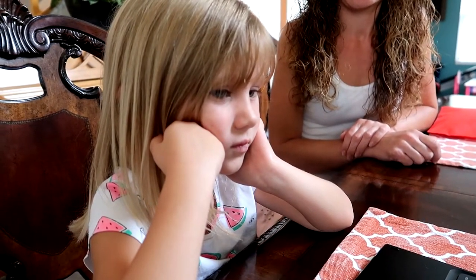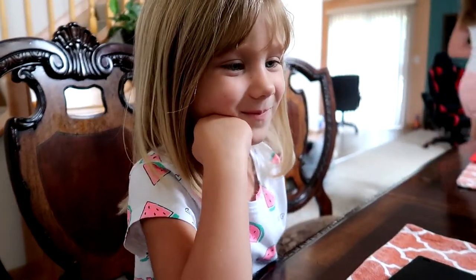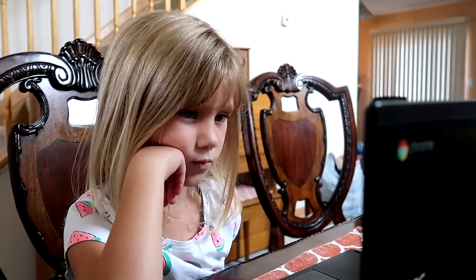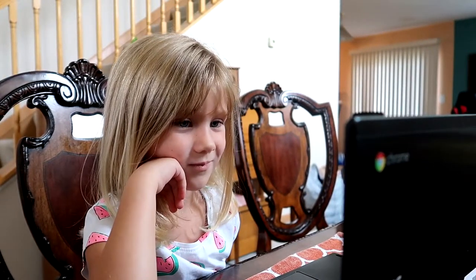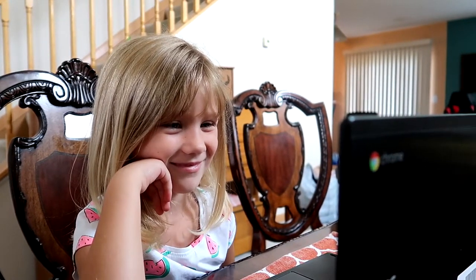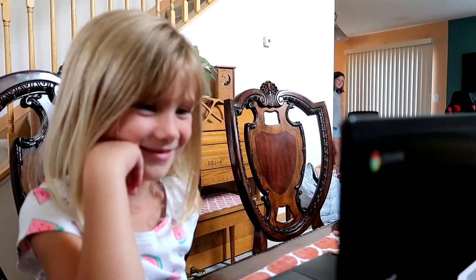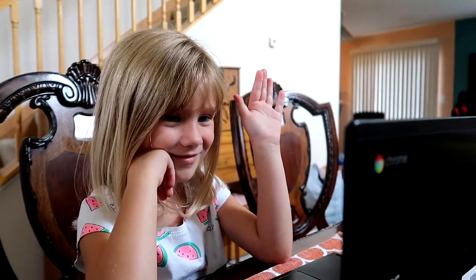All right, can everybody click on their mute button? That means the turn-off-sound button. Does anyone else have a question? Do you want to know my favorite color? Can you guess what my favorite color is?